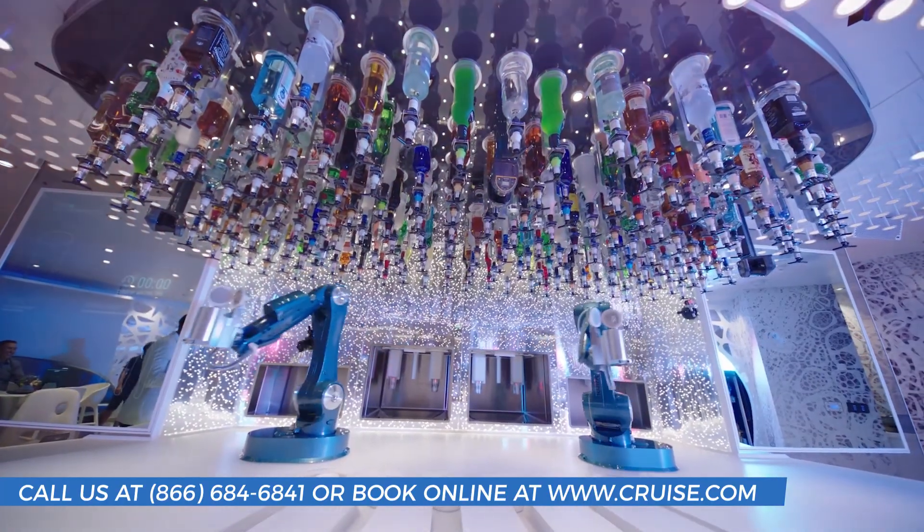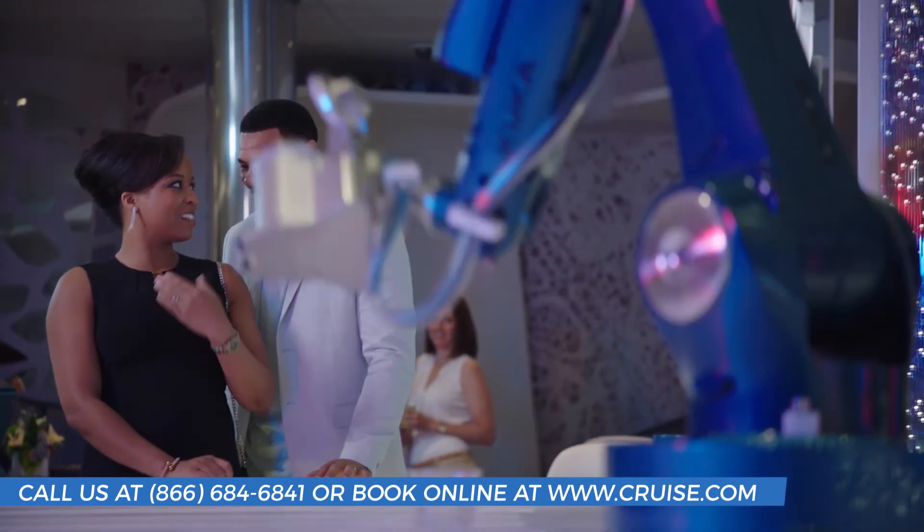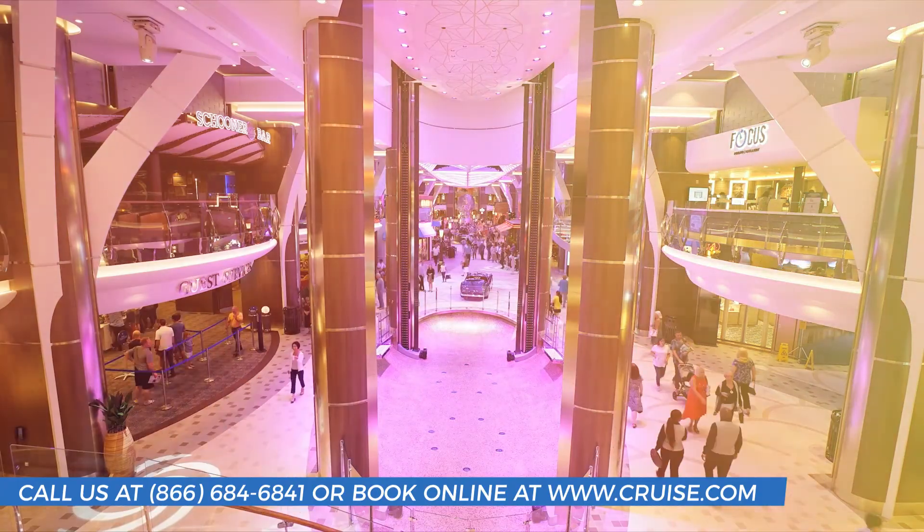The Bionic Bar is a must-see hotspot on the Harmony, with its two robotic bartenders who know how to shake up your night. Smooth rides and even smoother drinks await at the Rising Tide Bar, a literal elevator and bar.